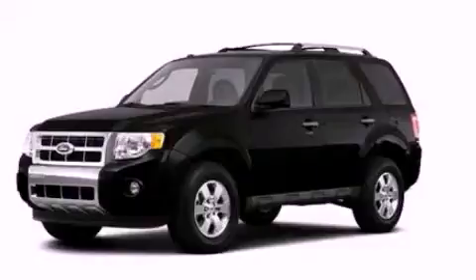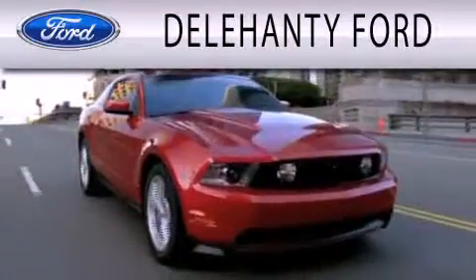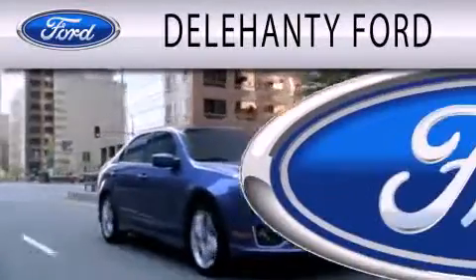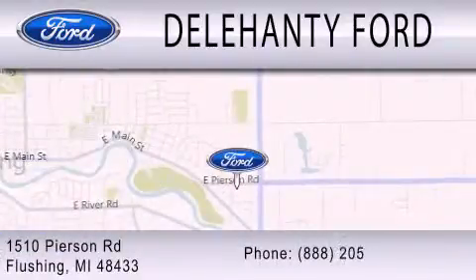Call or visit us right now and arrange your test drive today. Dillahanty Ford is dedicated to doing everything possible to ensure that the experience you have selecting your next vehicle is as pleasant as possible. We are located at 1510 Pearson Road in Flushing.